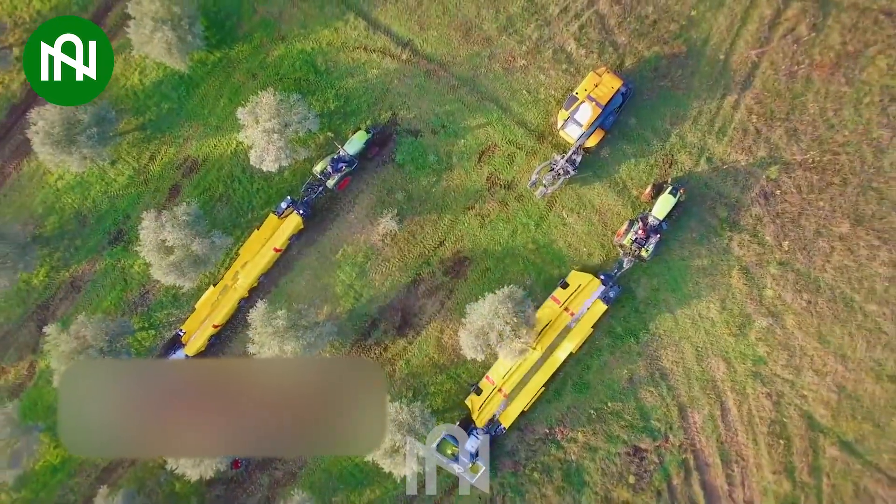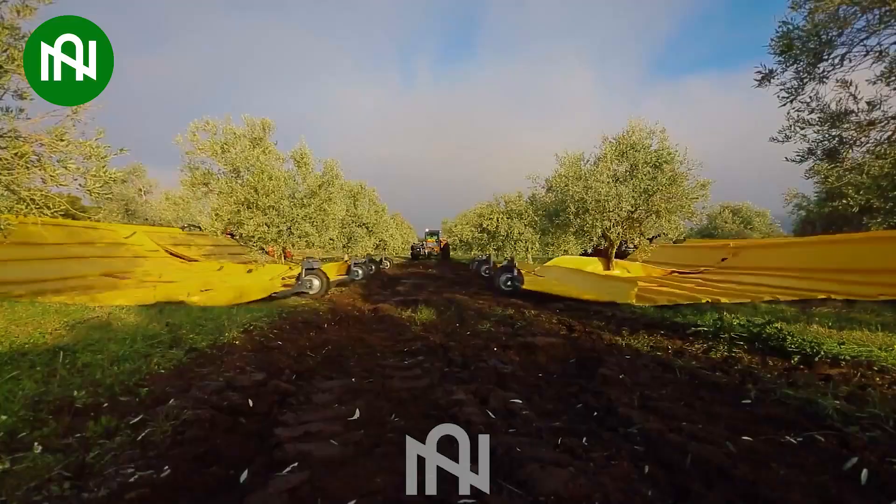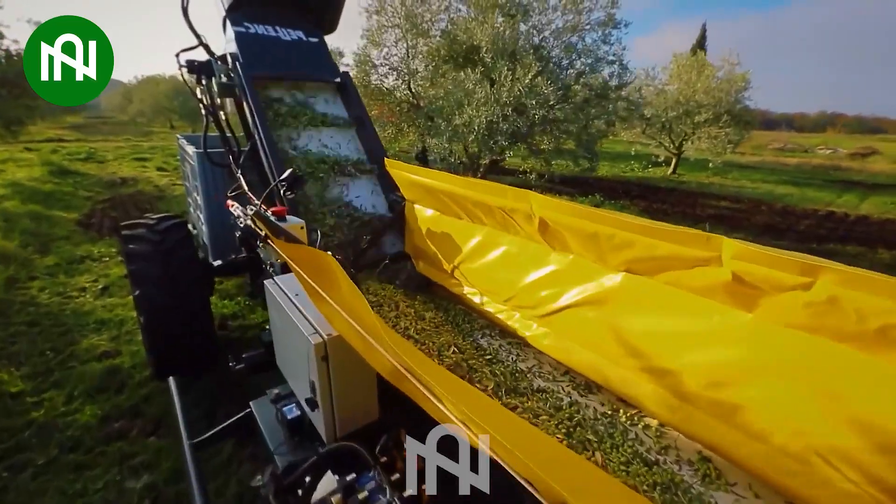Marvel at the innovative design of this olive harvester. The use of tree-shaking technology redefines the landscape of olive harvesting.